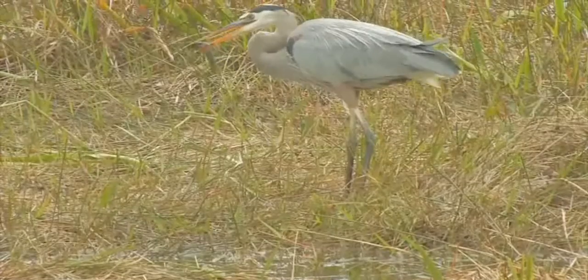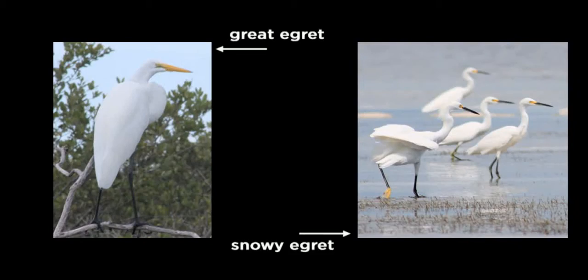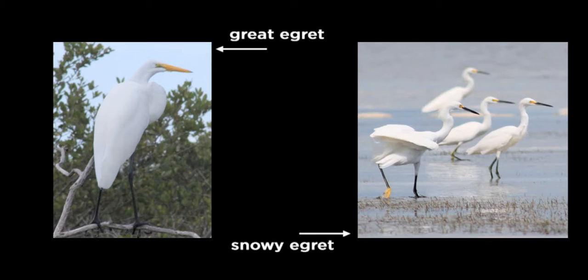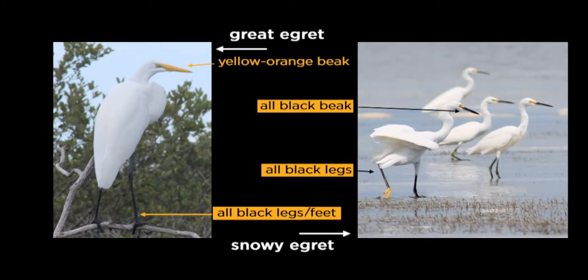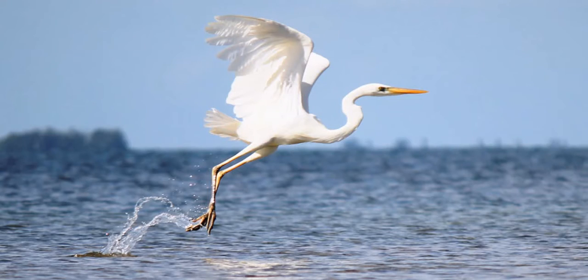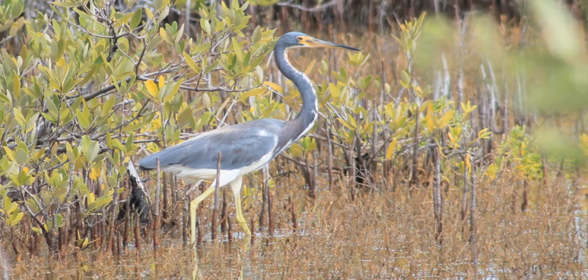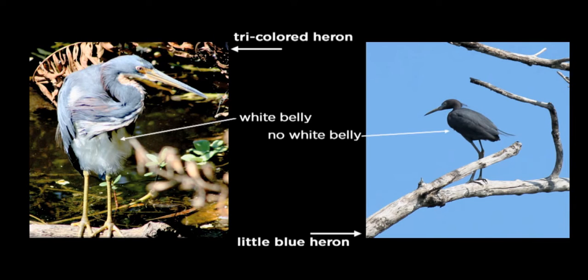Can't tell an egret from a heron, or a heron from a heron? The great egret and the snowy egret look similar, but a great egret has a yellow-orange beak and all-black legs. The snowy egret has an all-black beak and black legs with yellow feet. You may find another white wading bird often mistakenly called a great white heron — this is actually the great blue heron in a white morph. Through genetic work, ornithologists no longer consider the great white heron to be a distinct species. Another heron often seen in the Everglades is the tricolored heron; a tricolored heron has a white belly, whereas a little blue heron does not.